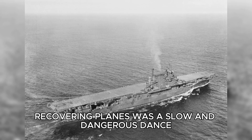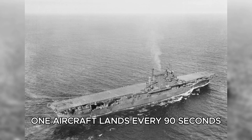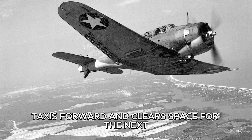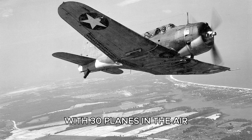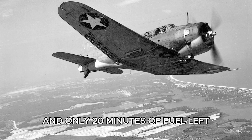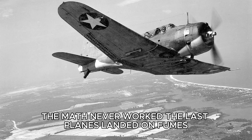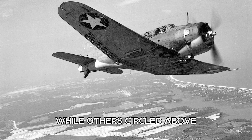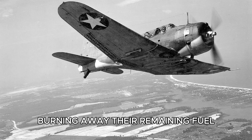Recovering planes was a slow and dangerous dance. One aircraft lands every 90 seconds, hooks an arresting wire, taxis forward, and clears space for the next. With 30 planes in the air and only 20 minutes of fuel left, the math never worked. The last planes landed on fumes. One crash could halt the entire cycle while others circled above, burning away their remaining fuel.